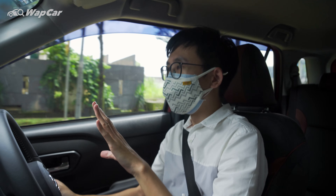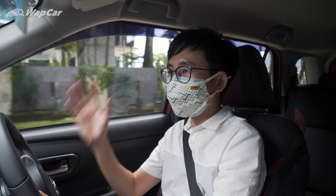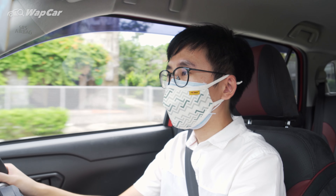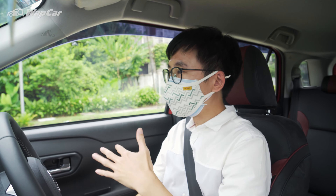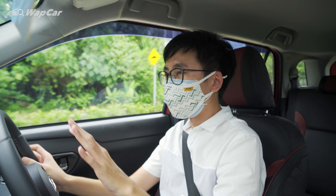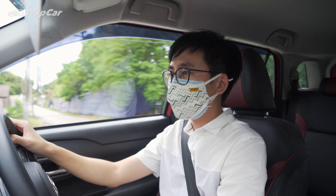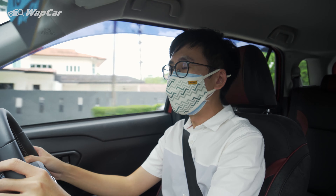Immediately, it's a lot more solid. You don't get the rattling noise anymore. Normally when I go over these kinds of stitch stripes or manhole covers, I'll immediately hear it — the rattling noise. And right now it's a permanent fix.